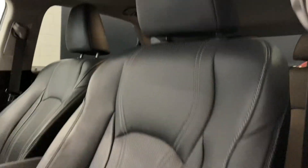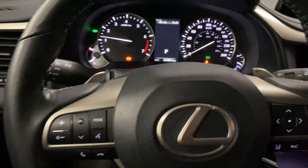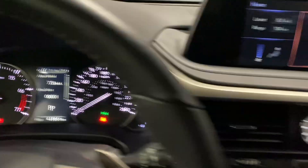You have black leather interior throughout with a 10-way powered driver's seat. Your leather steering wheel comes with paddle shifters, Bluetooth and audio controls, cruise control and lane assist settings, and your multi-infotainment display controls.